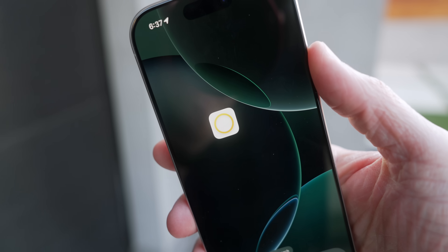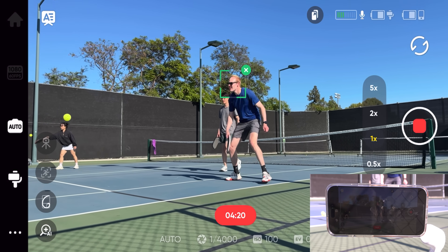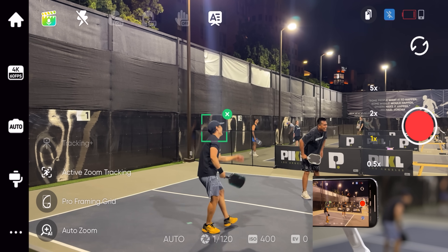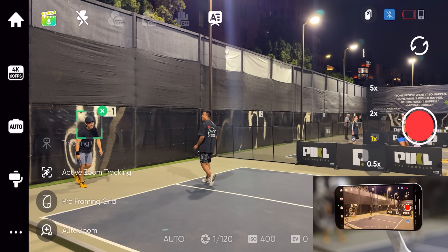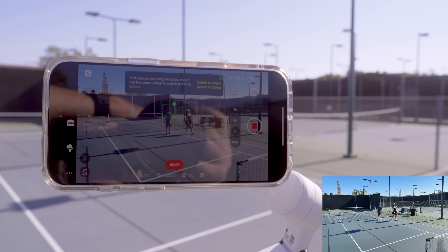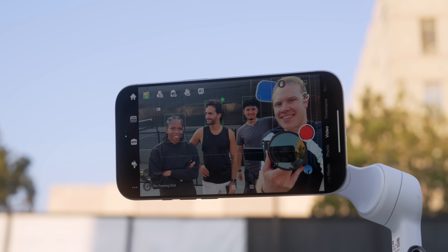The Insta360 app on your phone is the other half of the story that takes this gimbal from really useful to just crazy overpowered. This app has some of the best AI tracking I've ever tested, thanks to the new AI DeepTrack 4.0. You just intuitively draw a box around something and your gimbal will automatically lock onto that and start following. I was most impressed when it came to multi-person tracking — a new feature where you can have multiple subjects as the center of what you're shooting, so the gimbal keeps you and your friends in frame automatically.